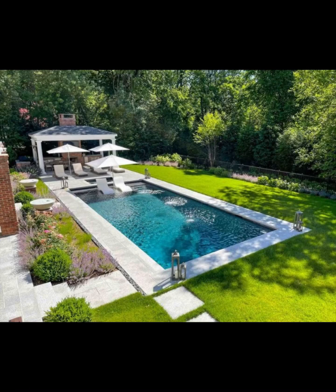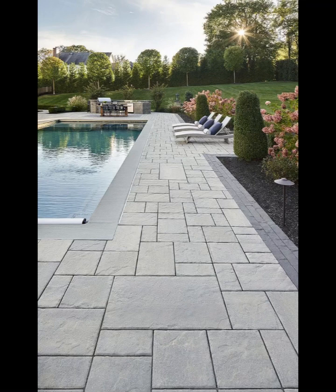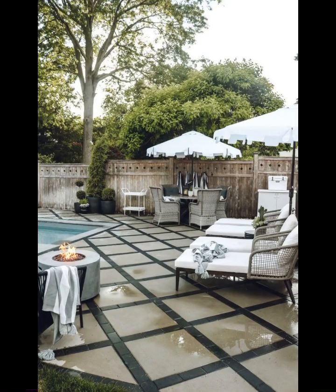Or perhaps you are drawn to the tropical allure of a lush jungle-inspired pool area, where palm trees sway gently in the breeze and the sound of a waterfall serenades your senses. And let's not forget the minimalist haven, where less truly is more — a testament to the power of simplicity and understated elegance.